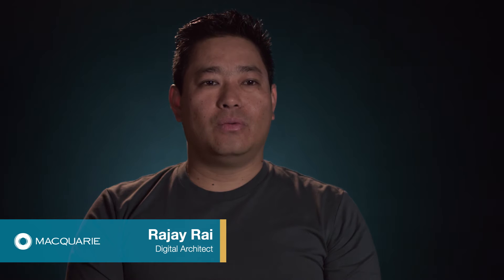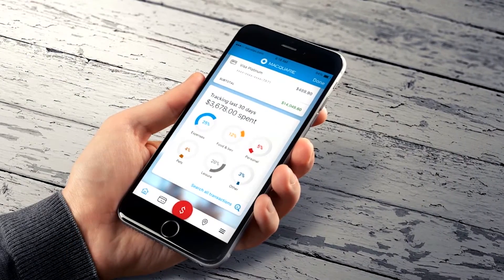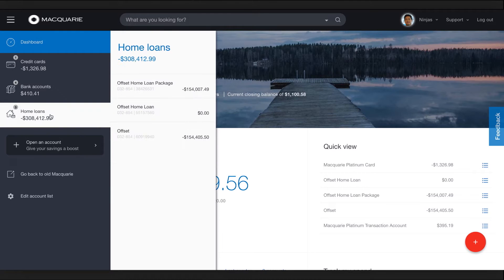My name is Raji Rai. I work in Banking and Financial Services, which is part of the Macquarie Group. Our vision is to create digital customer experiences that are highly personalized and intuitive for our users. We want to take the complex data and the complex processes and make the data highly consumable and interactive.